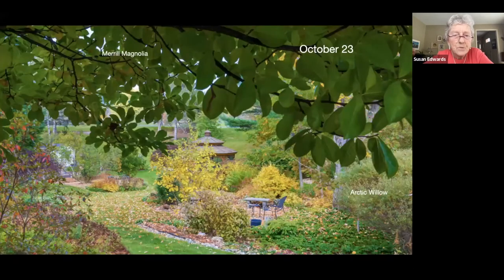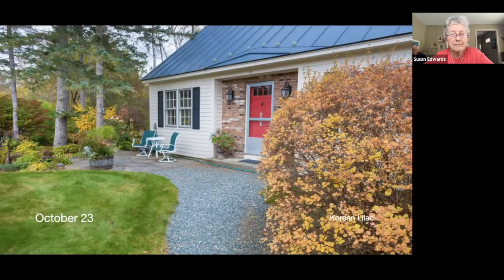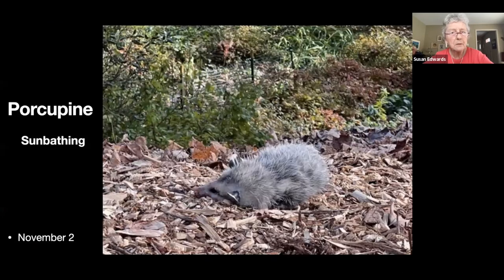Still picking the fall raspberries. Late October — peeking under our magnolia down into the lower garden. The hydrangeas are a gorgeous color. The lilac's gone pretty bronze — still looking at a lot of color. And there's the oak leaf hydrangea now with the leaves turning a wonderful dark reddish-purply color.